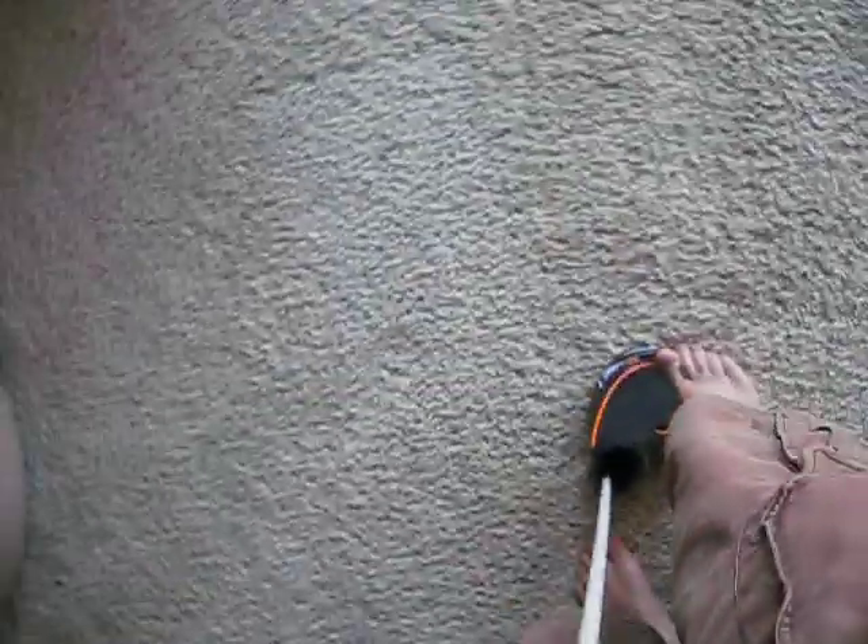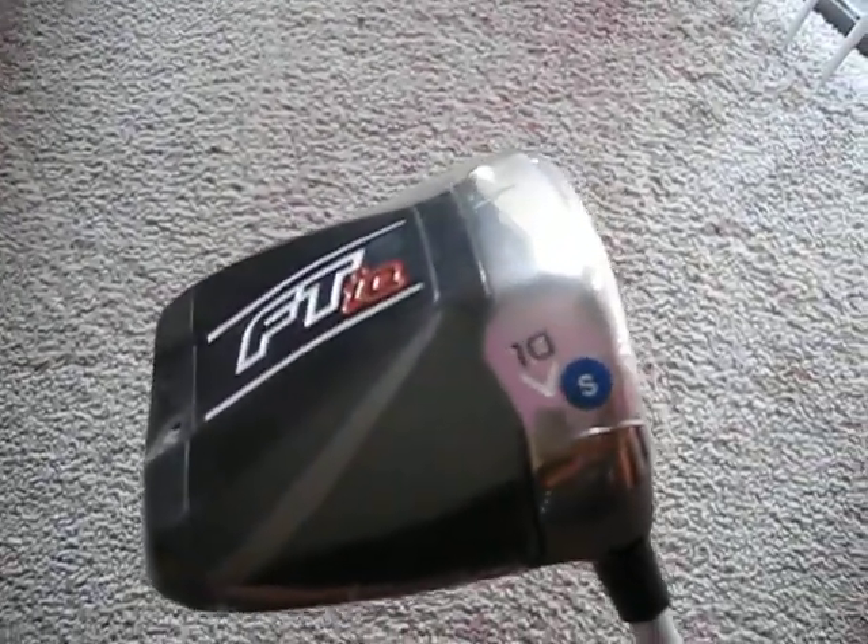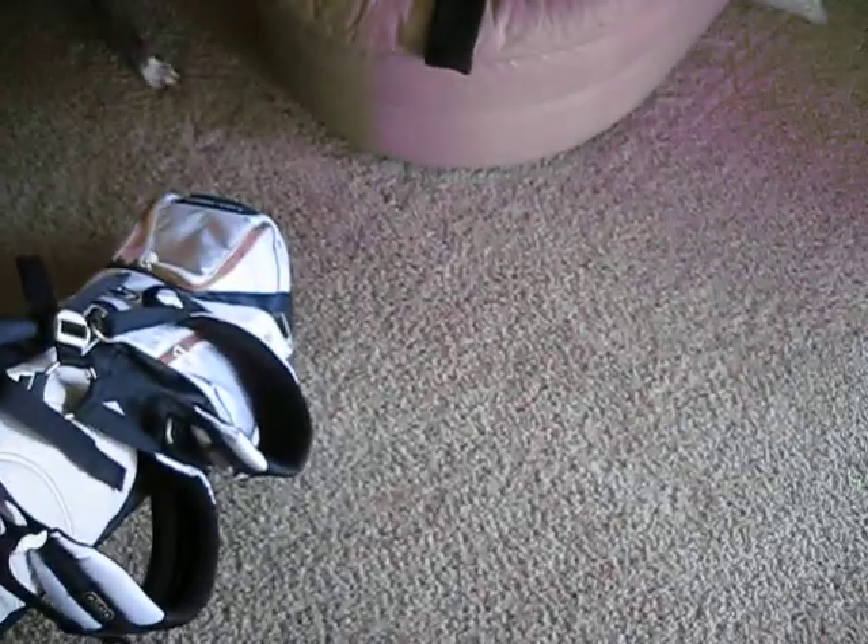Let me pull the cover off so you can see. Still has the plastic on it. Just awesome — stiff shaft, FTIQ. Once again, Brokentea.com.